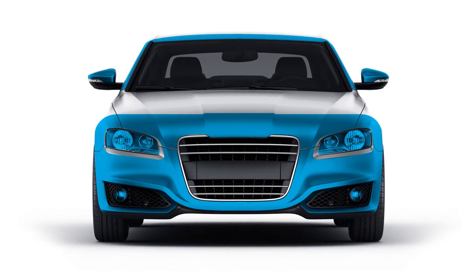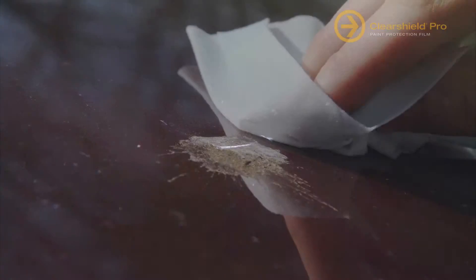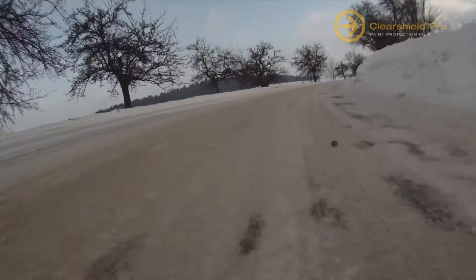ClearShield Pro is a tough, virtually invisible barrier that acts like body armor for your paint, protecting against scratches, chips, bug splatter — the parts of your ride when you're on the move.